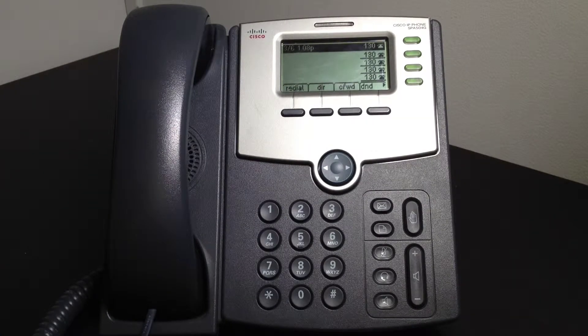The Do Not Disturb feature sends all incoming calls directly to your voicemail. This can be useful if you are in the middle of something and cannot afford any distractions.